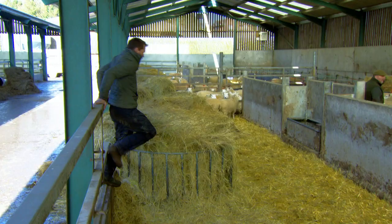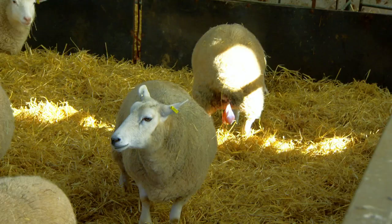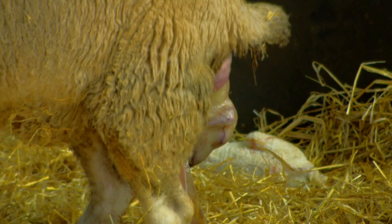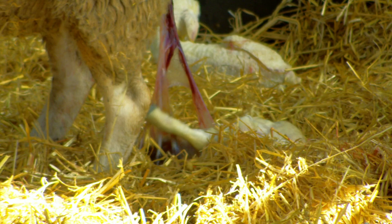Luckily, I've arrived just in time to see one of farmer Nigel Smith's ewes giving birth. You can just see a foot coming there now. We've got one foot and head at the minute. Here we go, she's pushing. Here it comes — look at that. She can turn around and give it a lick.